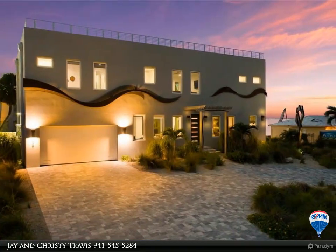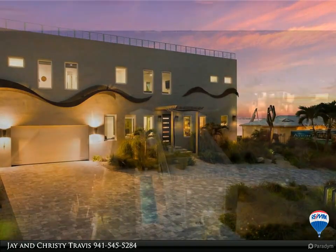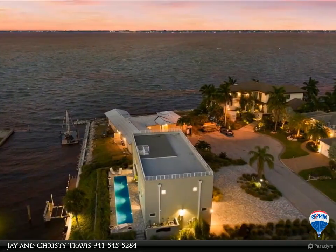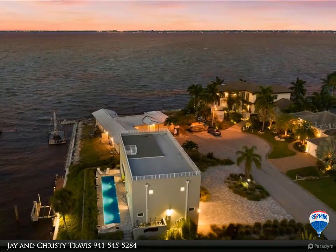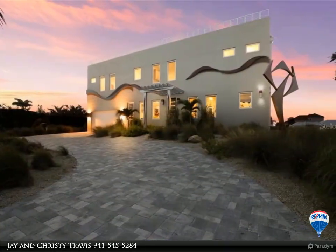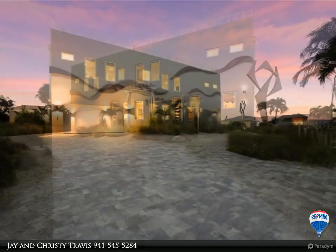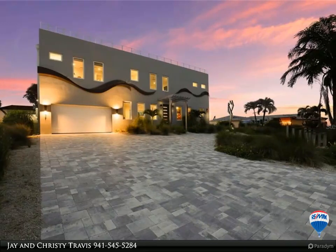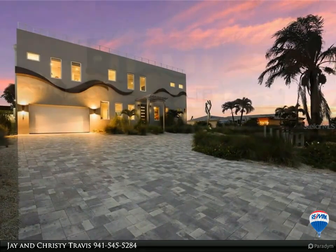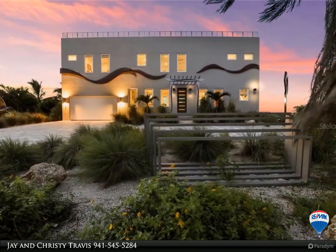One or more photos has been virtually staged. Exquisite new construction home in Country Club Shores with full bay views. Stunning home on one of the best lots in Country Club Shores, this modern home is a master class in sleek, efficient design and maximizes water views from almost every room in the house. Everything about this home is well thought out, from the open floor plan and unique architectural nuances to the xeriscape landscaping.